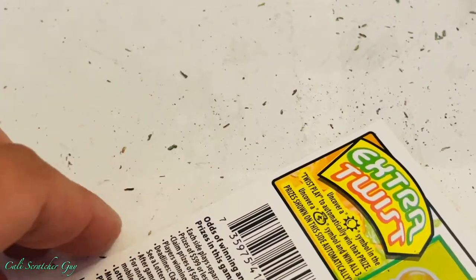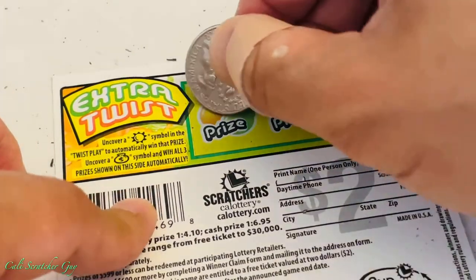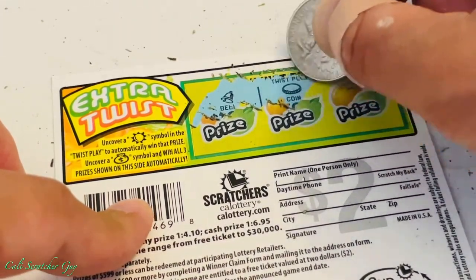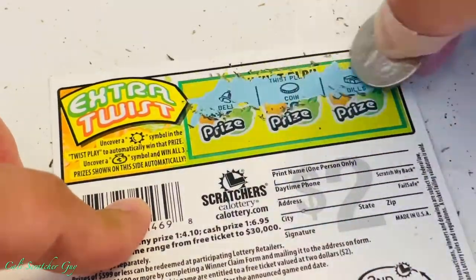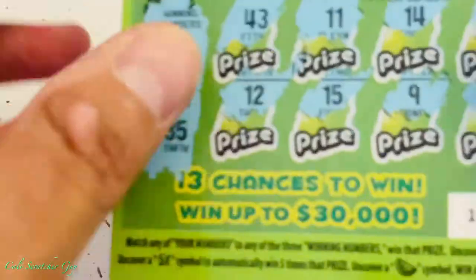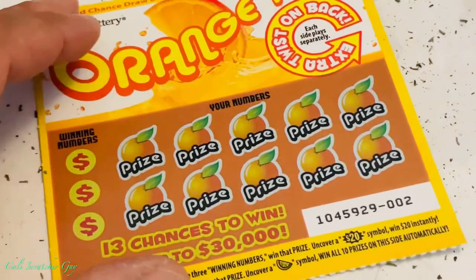Uncovering for a sun or a money bag on the back side. Alright, this one we got nothing — as you guys can see, nothing. Let's go to the next card.